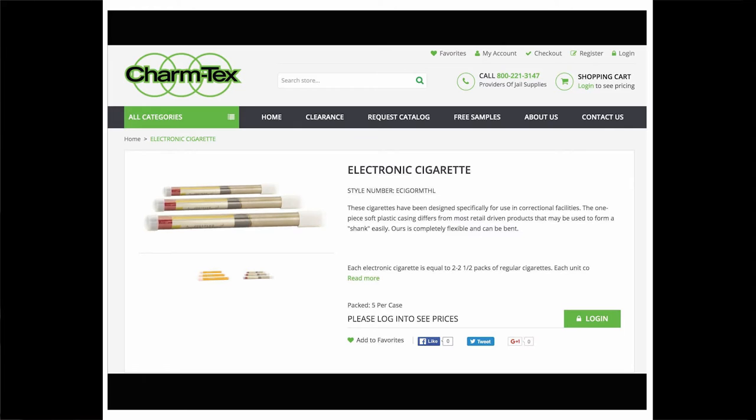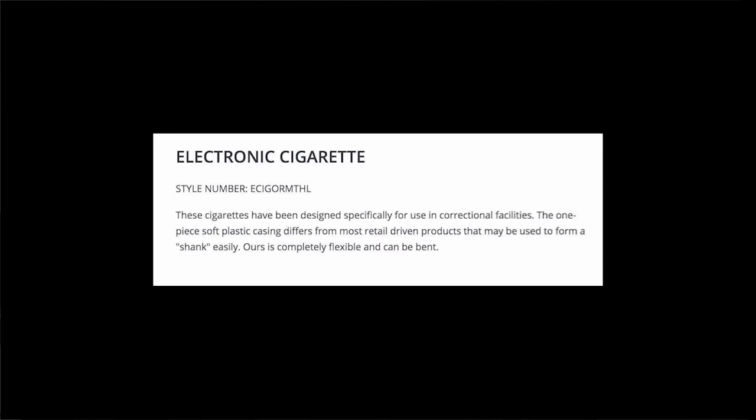Next we have Charmtext electronic cigarettes. E-cigarettes have gotten a lot of press lately as the cool newish thing popping up in bars and hipster cafes. The Charmtext electronic cigarette is intended to address and solve two common problems in prison populations: the first is the desire for cigarettes, the second is the fact that plastic products in prisons can be turned into weapons. Charmtext, in three lines of text written in a straightforward way, explains that their electronic cigarettes are made of bendable plastic and cannot be made into shanks.